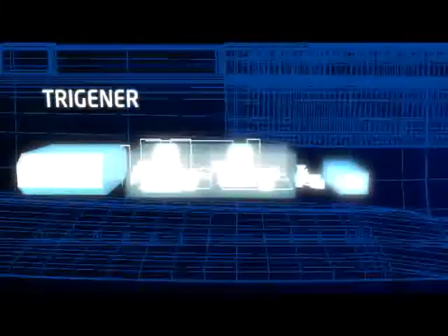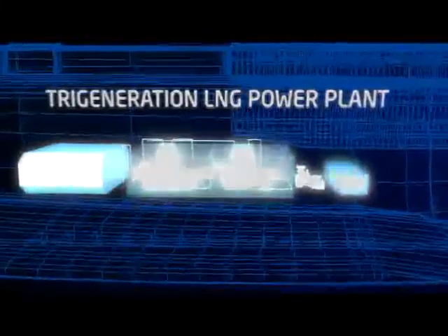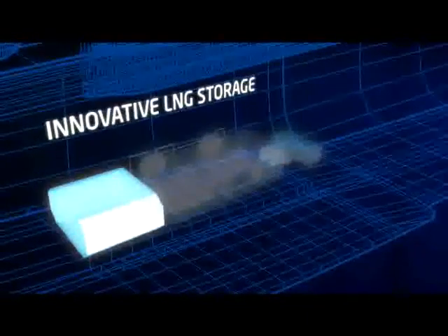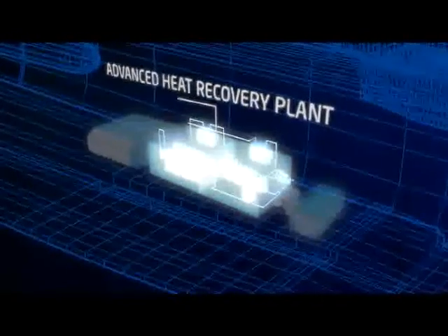Deep within the ship, a groundbreaking generator running on natural gas supplies the vessel's electricity, heating, and cooling needs. Waste is turned into energy, and water is recycled.